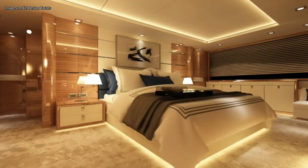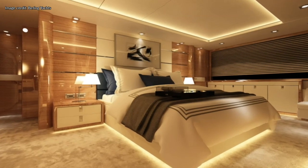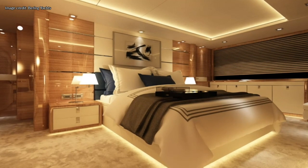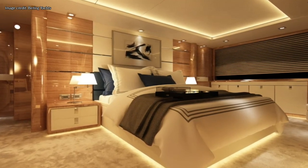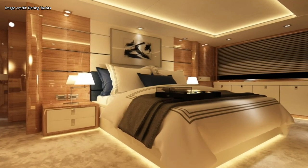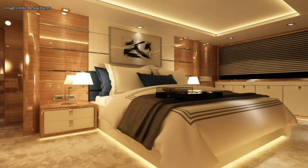I absolutely love this cabin. For me, subtle lighting is essential as it helps to create a sense and feeling of calmness and serenity. And just look at how well this space is lit, with the indirect lighting both on the floor and on the ceiling.